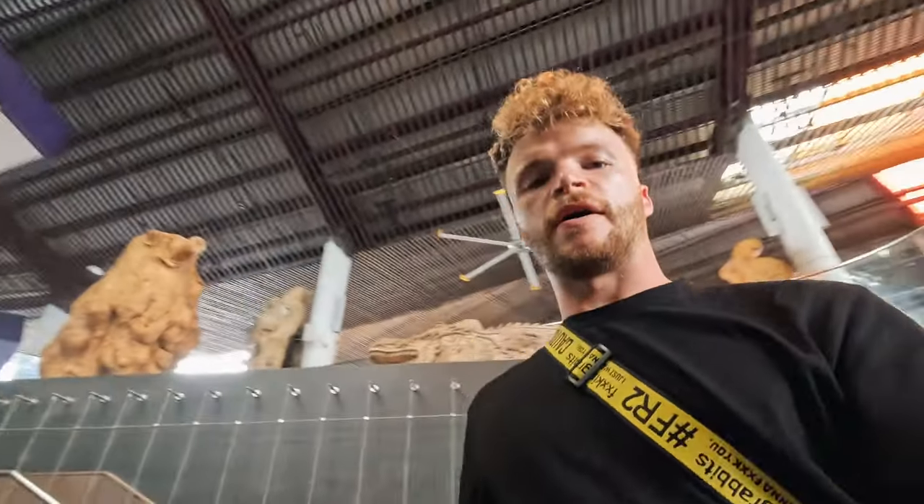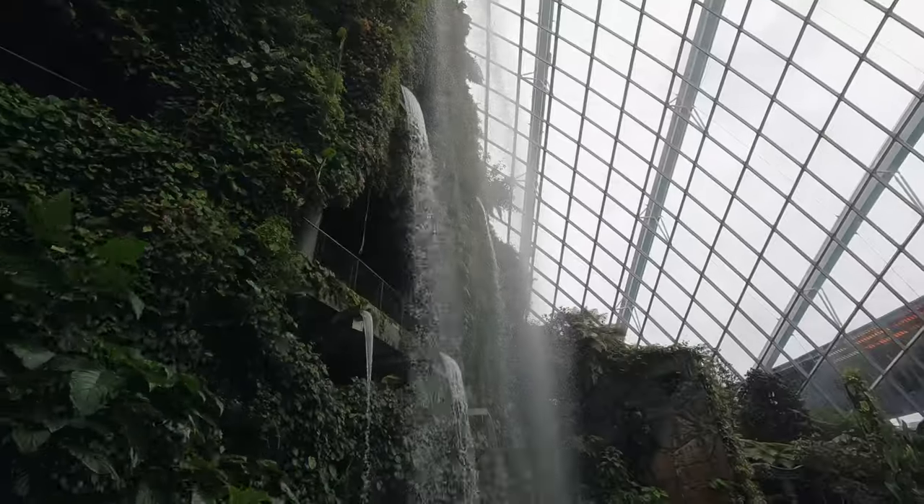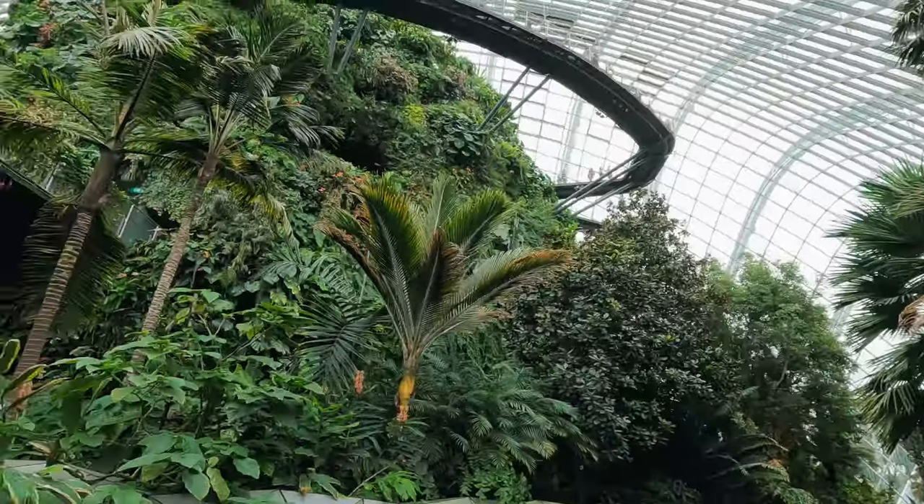I've got to the Cloud Forest — fortunately that is inside, so let's spend as much time as we can in there and hopefully the rain will pass. The Cloud Forest was 20 Singapore dollars to get in, so fairly pricey. If you wanted to do both conservatories it was like double. I'm not too bothered about flowers. This place is pretty incredible.